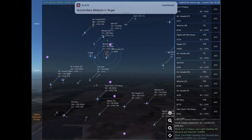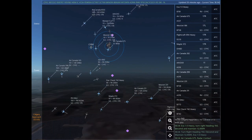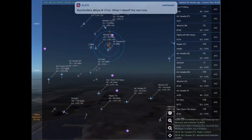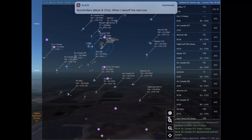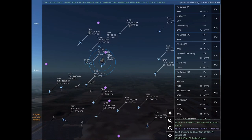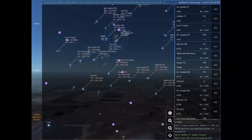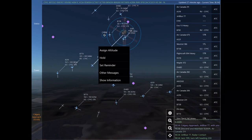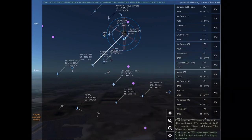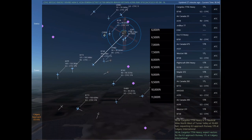Calgary approach, WestJet 186 with you. EVA 10 Heavy is 19 nautical miles southwest of Canmore at 20,400 feet, requesting radar vectors to Calgary International. Roger. WestJet 186. WestJet 186, turn right heading 350, descend and maintain 6,000. EVA 10 Heavy, expect vectors to Calgary International. Calgary approach, Air Canada 675 with you. Air Canada 675, radar contact.